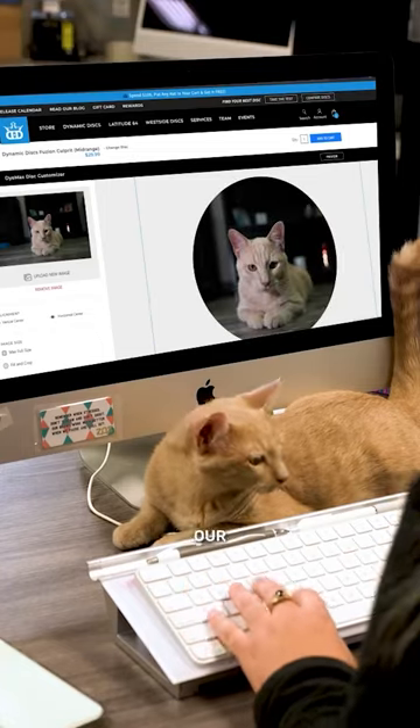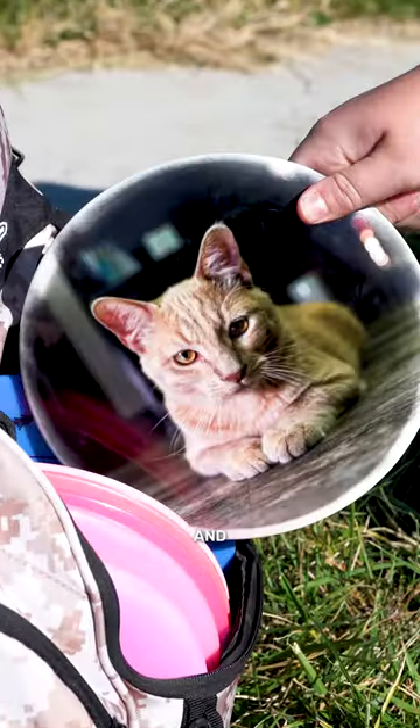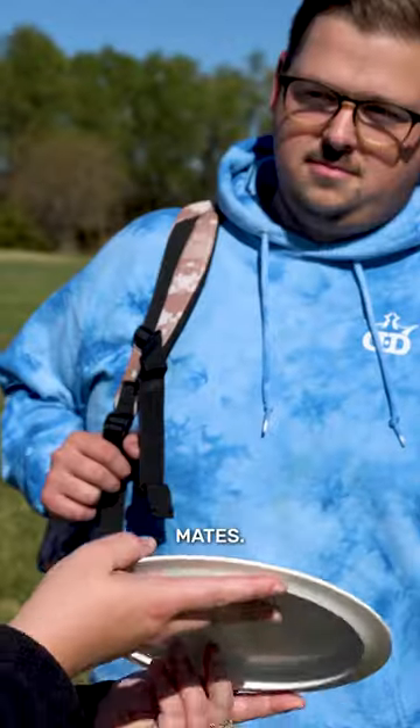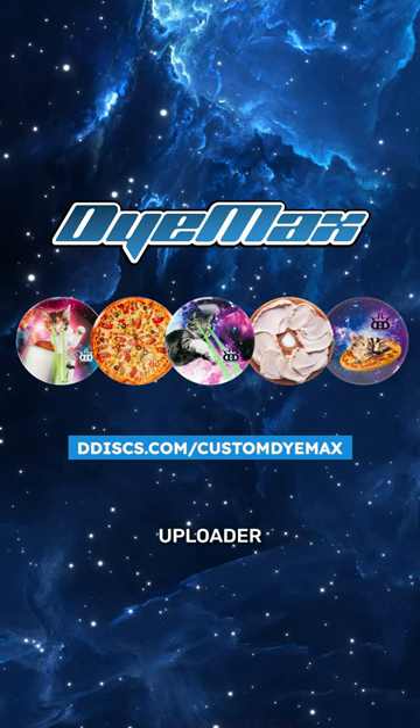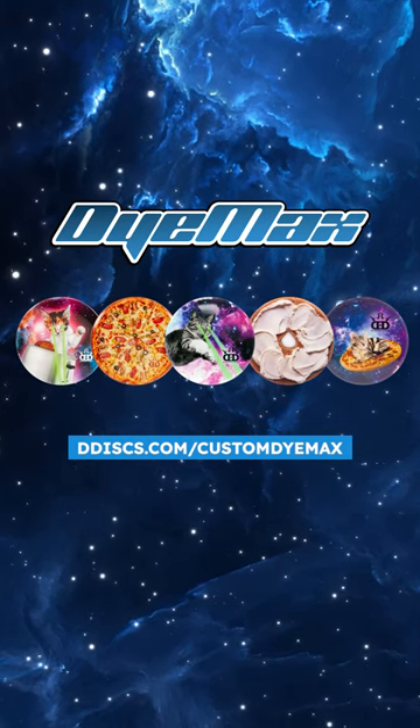Our new image uploader is easy to use, and our Dymax process makes images vibrant and bright, sure to be welcomed by your card mates. Check out our new and improved Dymax image uploader now at ddiscs.com/custom-dymax.